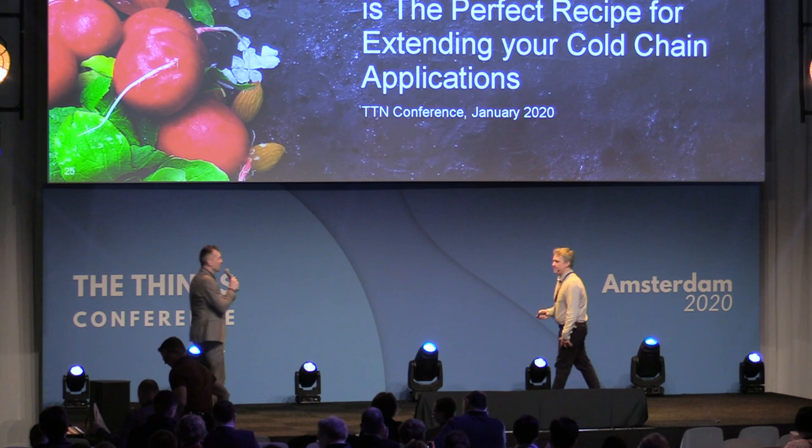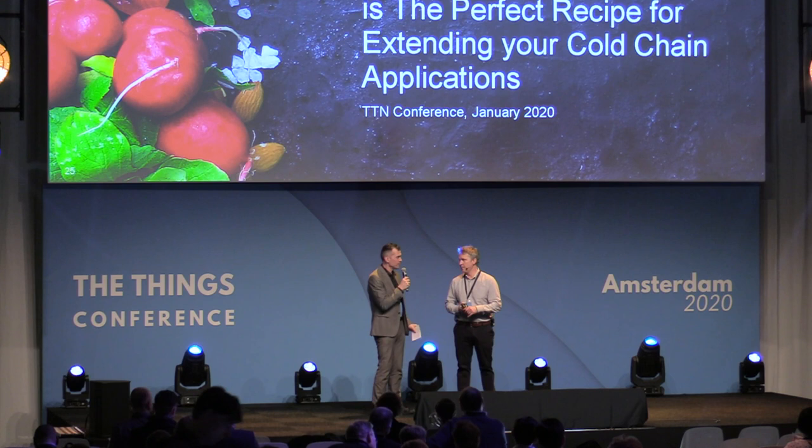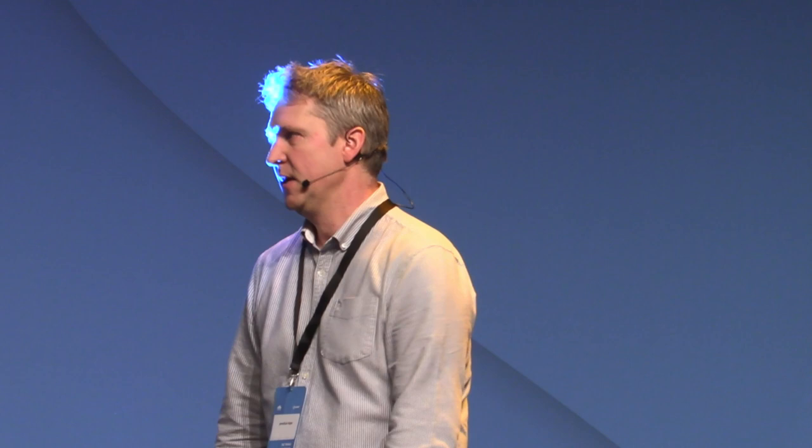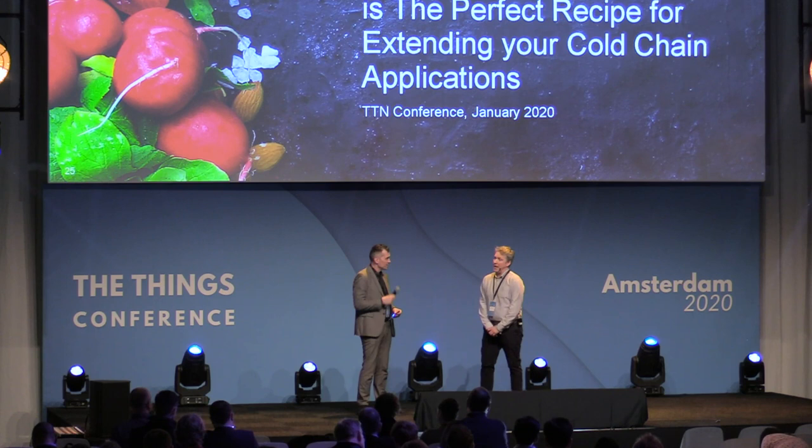Thank you very much, Jonathan. Before questions — there is an ice bar outside where people can see what it's like to be a cold chain sensor in a low temperature environment. It's taking the temperature there and then, pushing it through local gateways over TTN, displaying it on an All Talks dashboard showing outputs from all the different sensors — a real use case of what it would be like in a cold chain environment.